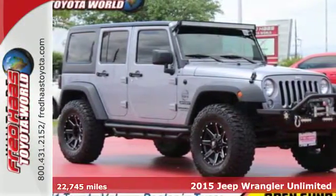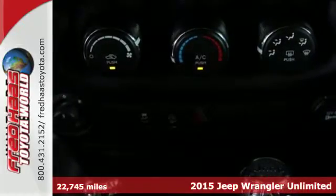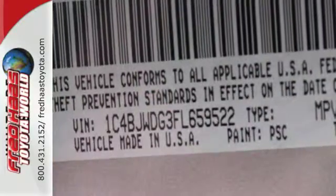It's a 2015 Jeep Wrangler Unlimited. Illuminated footwells and cup holders and the fold and tumble seats invite you beyond its four doors and into its interior. That is, if you choose to make it an interior.